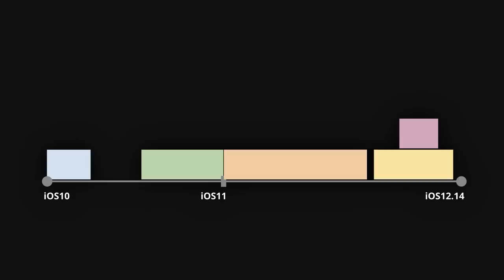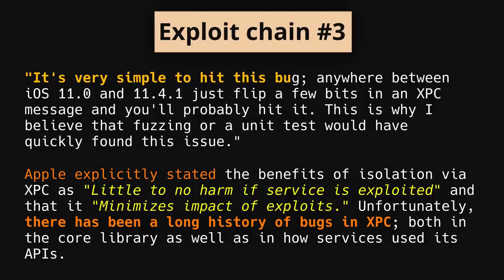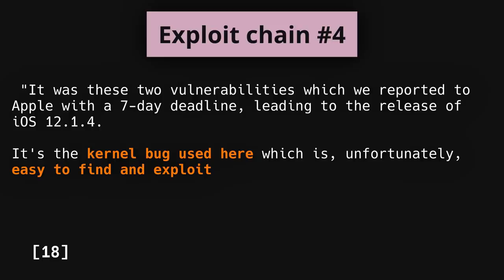While the first two exploit chains only lasted through iOS 10, Google argues at least three of the five exploit chains could have been avoided. The third exploit chain stemmed from a bug Project Zero says could have been discovered by a simple unit test or a code review. Ironically, the vulnerability was found in Apple's IPC mechanism, which they marketed as a security boundary that poses little to no harm if exploited. As it turns out, exploiting XPC bugs allows attackers to target any process which uses it, and XPC is riddled with those bugs. The fourth exploit chain also weaponizes an XPC sandbox escape and a kernel bug, which the report argues to be just as easy to find and exploit.